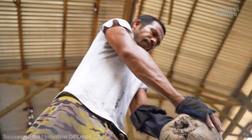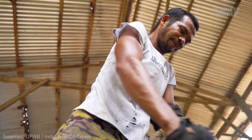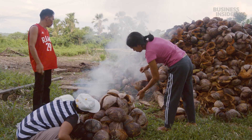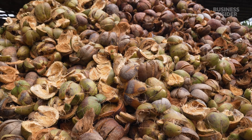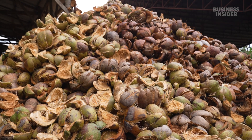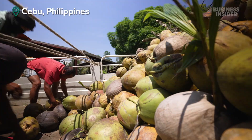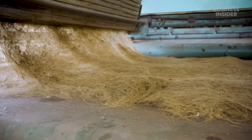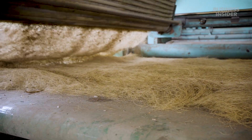For every coconut cracked to make oil, about one pound of husk gets left behind. Farmers often burn these massive piles or just leave them to rot. But not here in the province of Cebu in the Philippines. One company has figured out a way to transform them into biodegradable insulation for coolers.